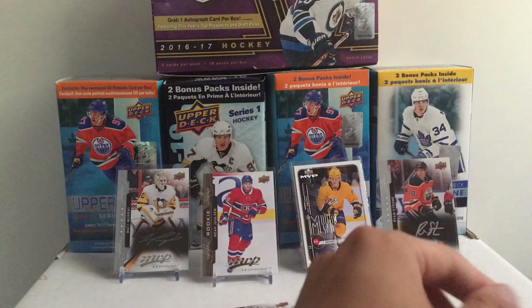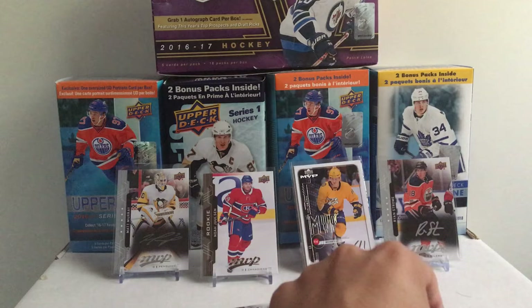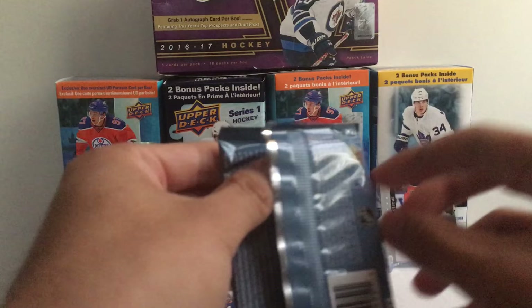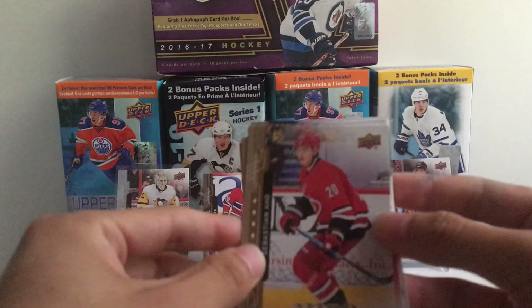Mark Stone of the Ottawa Senators — probably the only good player they have if they trade Carlson — and another rookie hit: Zach Aston-Reese from Pittsburgh. Another good thing about hobby MVP is there's a chance to get more than two inserts that are nice. Braden Holtby, Shea Weber, and Nick Leddy — no 20th anniversary insert yet and no credentials, which is something I really want to get. I really loved that set last year.